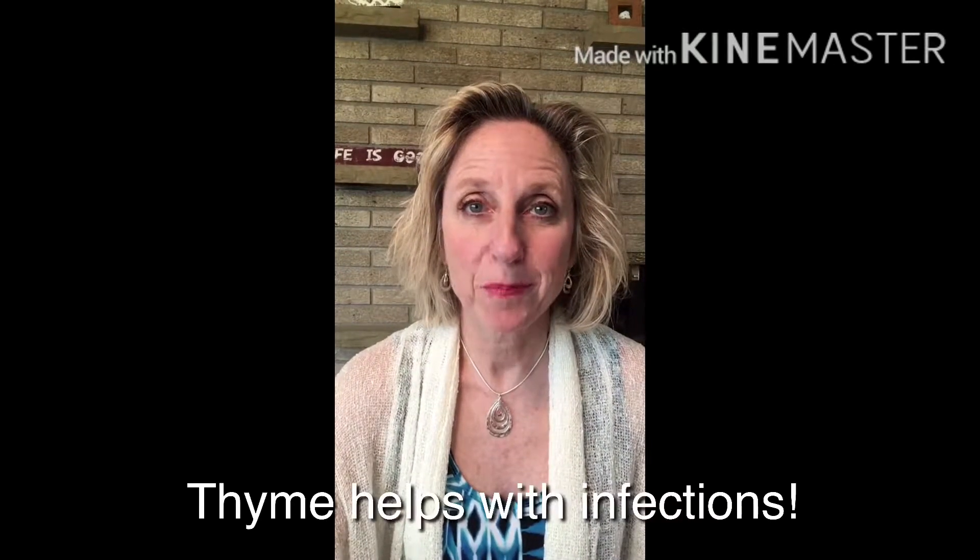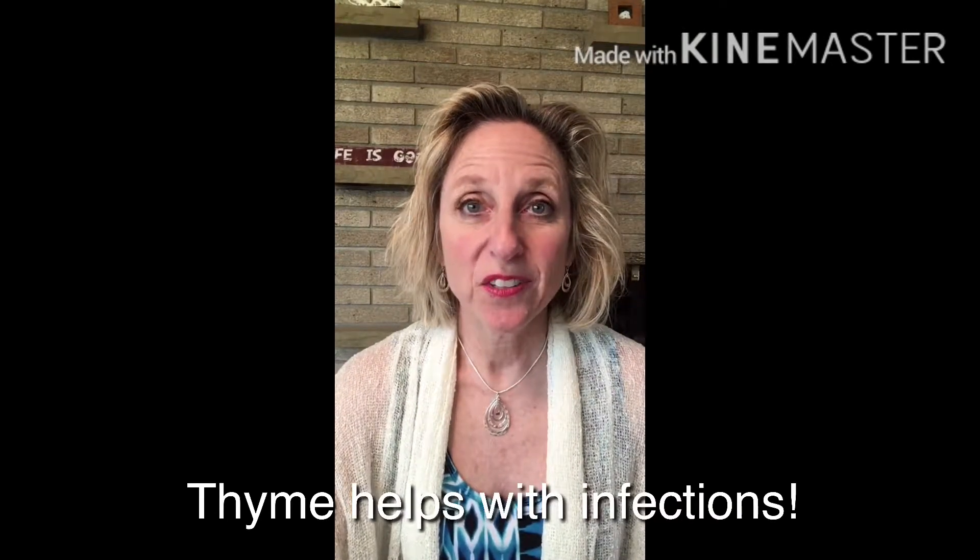Did you know that thyme helps fight infections? You can add a couple drops to fractionated coconut oil and put on the bottom of your feet, or add to the affected area. You can also rub it on your chest — it's great for opening the airways.